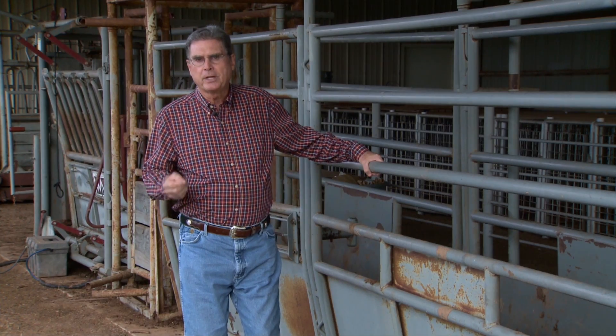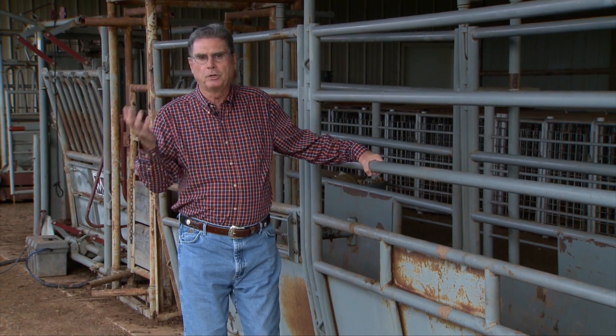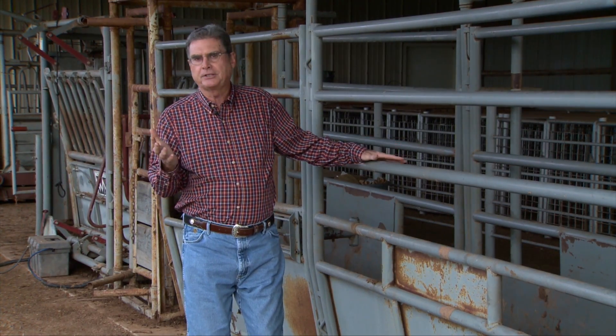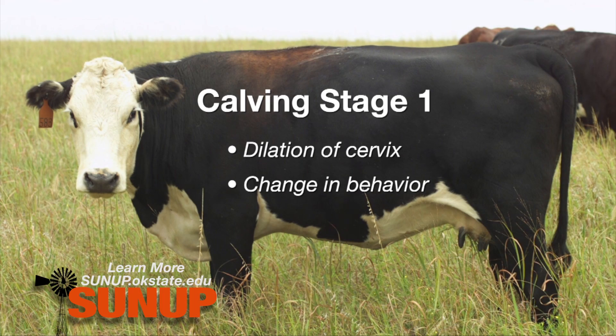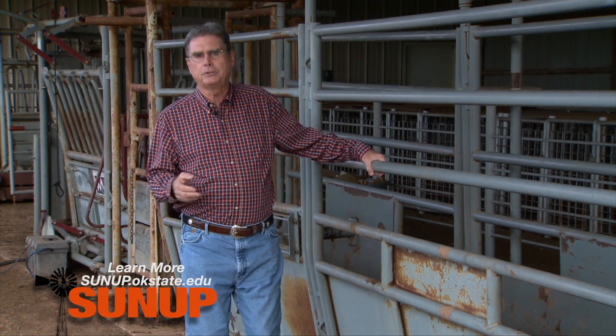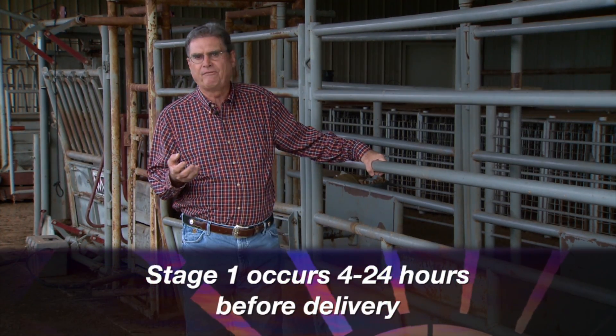The first stage of calving is one that might miss our attention as we're looking at cows and heifers, because the primary thing happening is the dilation of the cervix. What we may see while observing cattle closely is just a little difference in behavior — perhaps the cow or heifer that begins to separate herself from the rest of the herd, looking for a place to lie down. This stage is quite variable, known to be as short as four hours and may last as long as 24 hours.